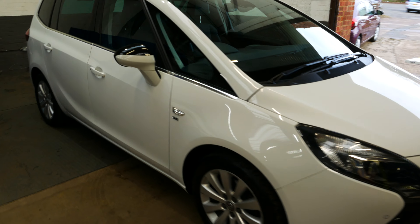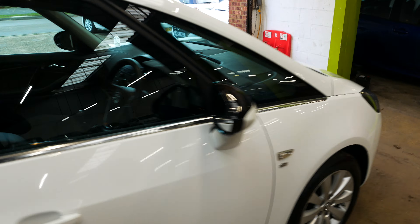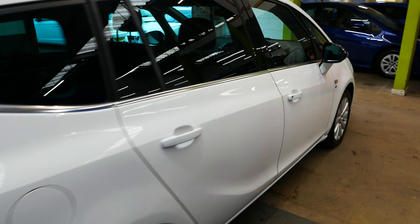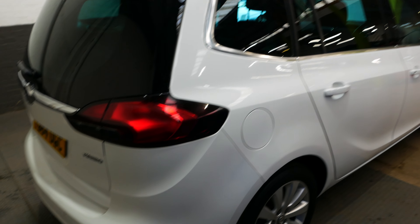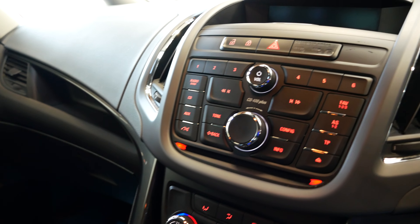Welcome to this walk around of the Vauxhall Zafira Toura, finished in a lovely white color with some black detailing around the car. Really nice car if you are looking for a family vehicle — loads of space inside, really nice condition overall, only one previous owner, full service history. Being an AA garage, it's been fully inspected by an independent technician from the AA, and the bodywork and everything like that is lovely too. We're just going to go inside the car now and take a look at the interior.